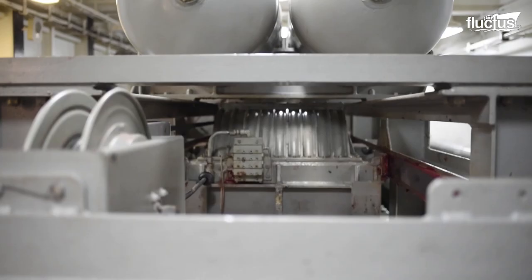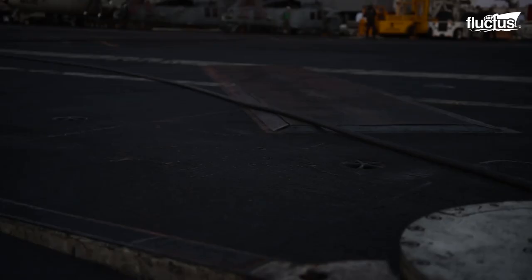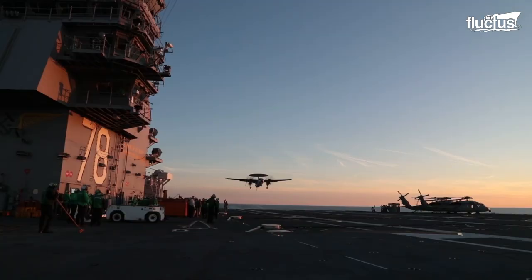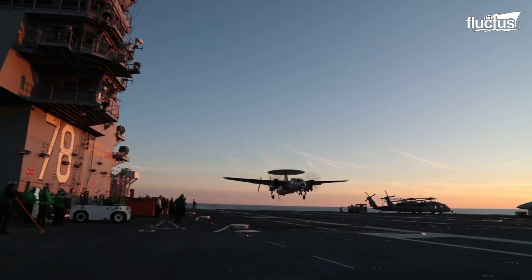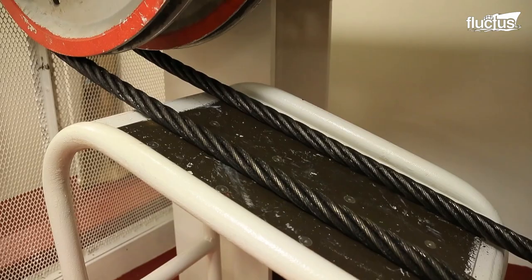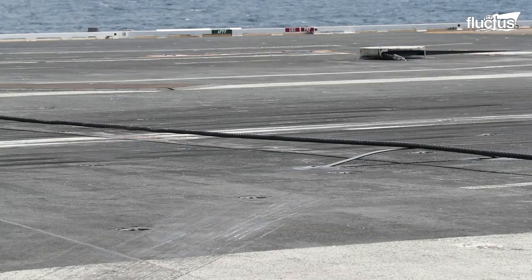The cables are connected to hydraulic cylinders that absorb the aircraft's propulsive energy. This system is able to reduce the speed of the aircraft from about 140 miles per hour to a complete halt within two seconds.